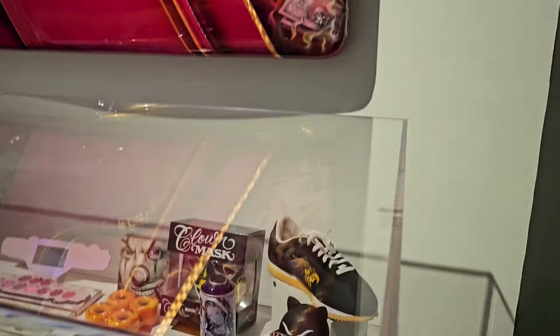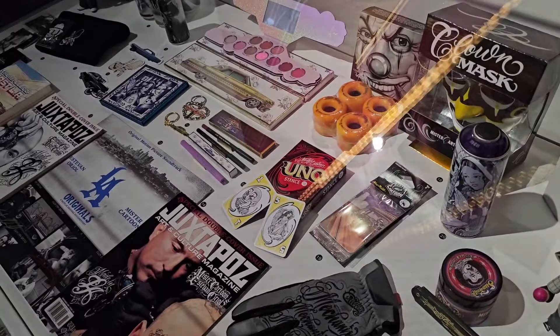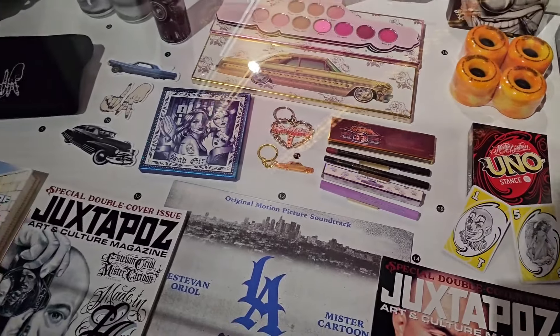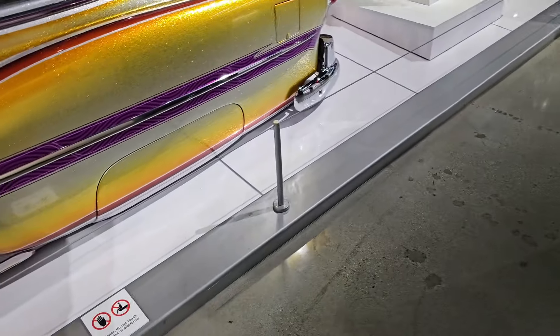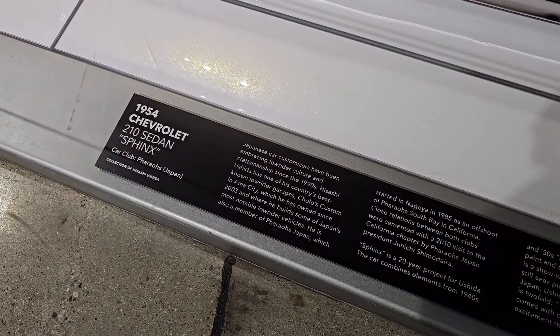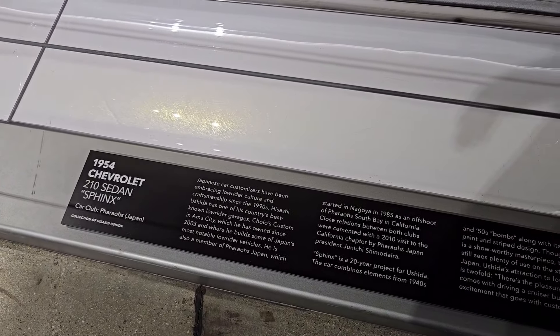This place is pretty cool. Look at these Nike Cortezes right here — it's got Uno cards too! These Uno cards look sick. Right over here is a really cool car coming all the way from Japan. Japanese car customizers have been embracing lowrider culture since the 90s.